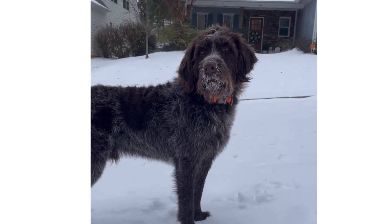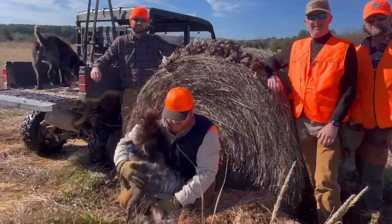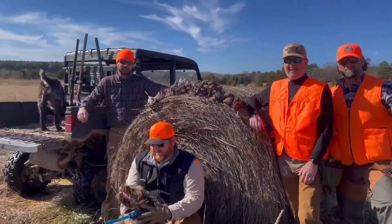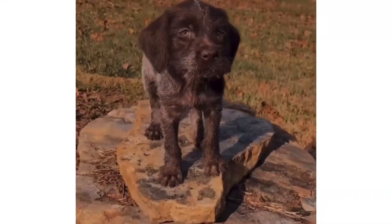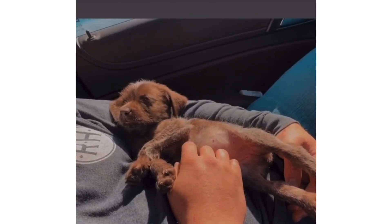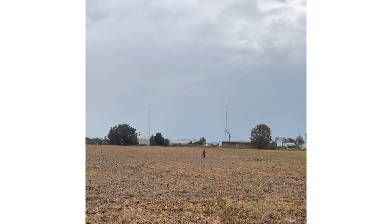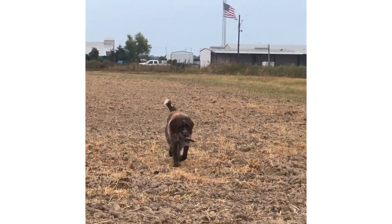Now, let's talk about temperament and training. German Wire-Haired Pointers are intelligent, eager to please, and have a high energy level — that means they need plenty of exercise and mental stimulation. Training a GWP can be a rewarding experience. They're quick learners, but can be a bit stubborn at times, so consistency is key. Socialization is also important to ensure they're well-mannered both in the field and at home. Their loyalty and strong bond with their handler makes them great companions, not just in the field, but also as family pets.